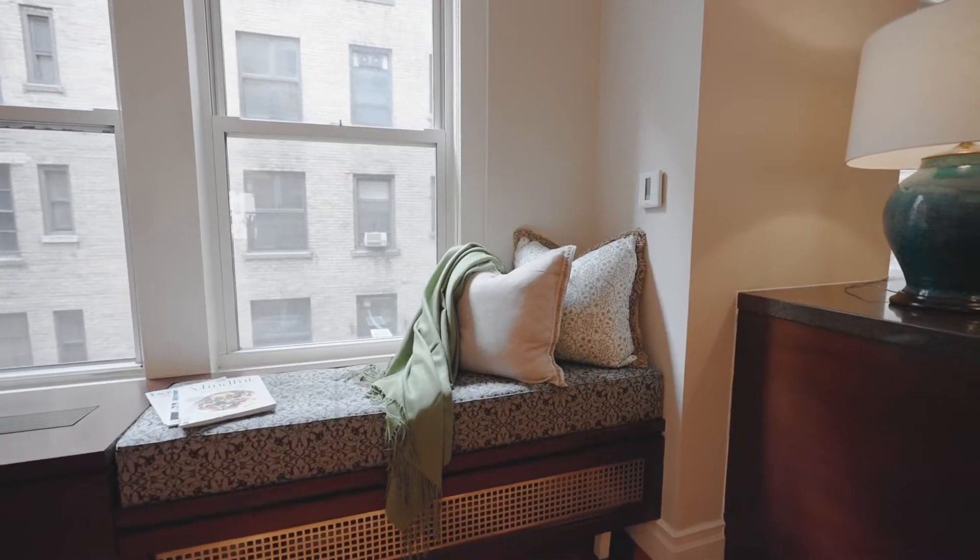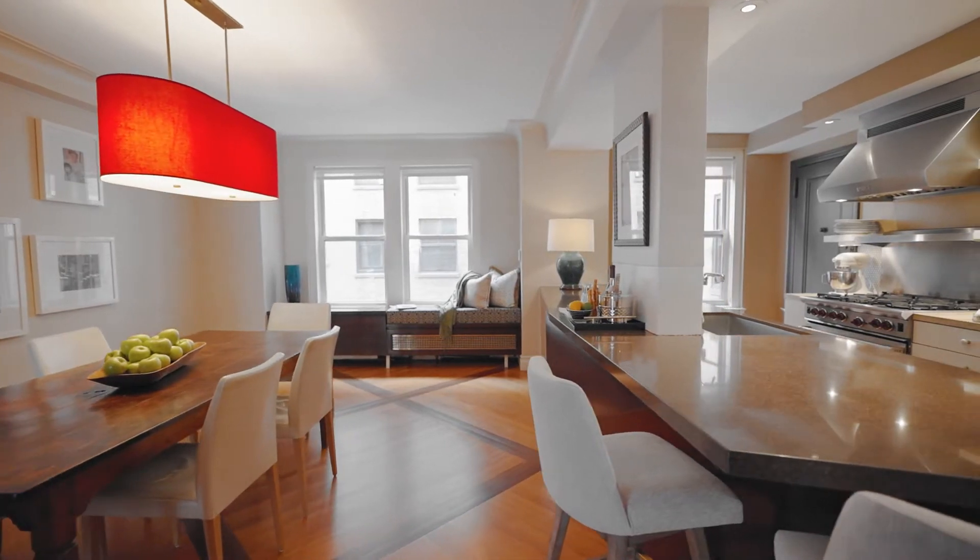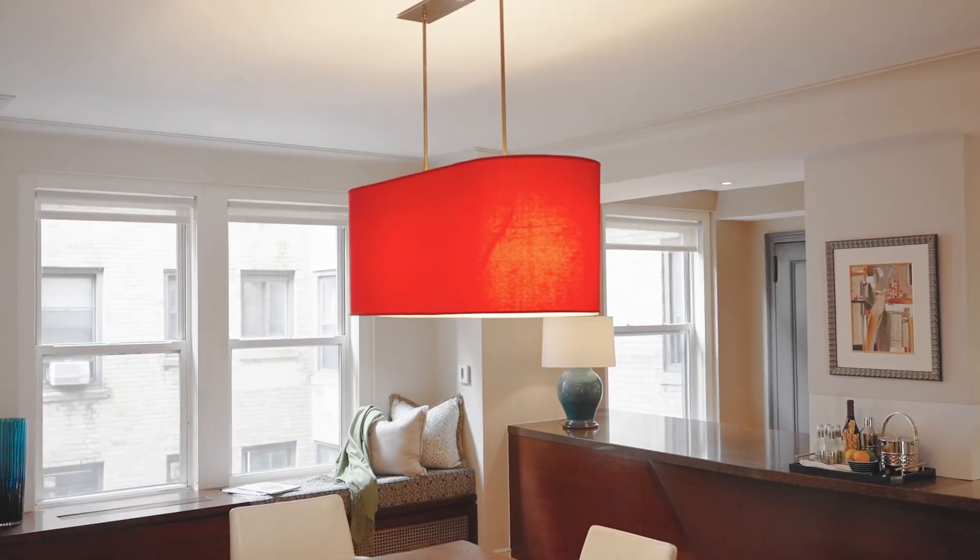The space is carefully enhanced by handcrafted architectural details including custom detailed moldings, soundproofed oak floors with mahogany inlay, and bespoke hardware and decorative finishes.